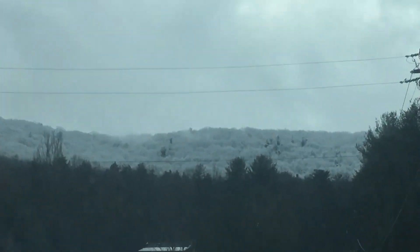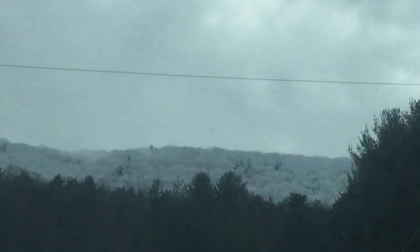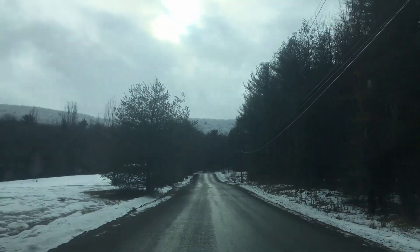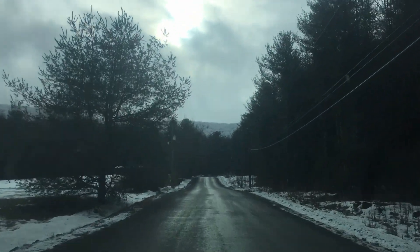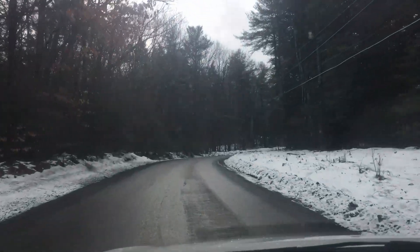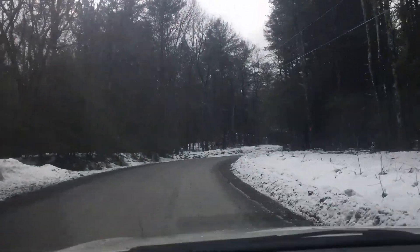We're heading up into the cloudlands — or is it the frostlands? Maybe the icelands, like at the top of the mountain. We're at the base of Barclay, heading up Mountain Road. 37 degrees at the bottom, and it just changed to 36 degrees Fahrenheit.